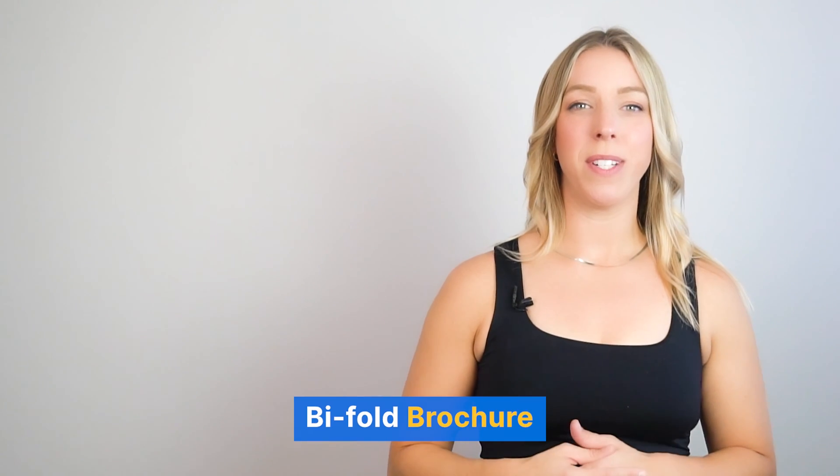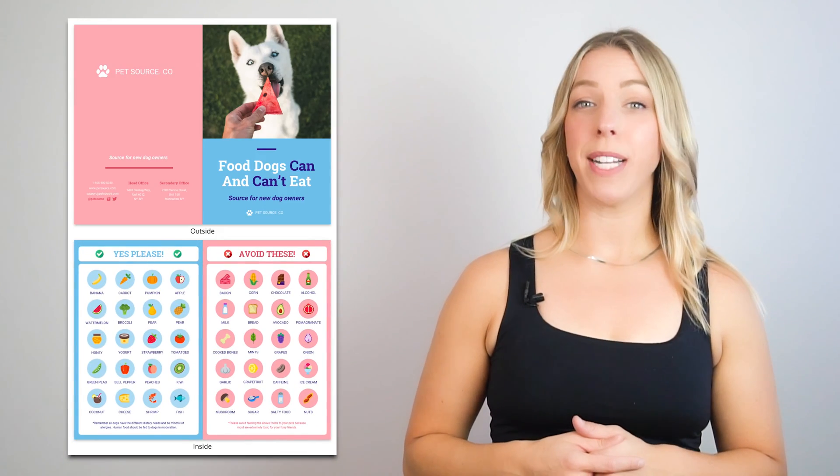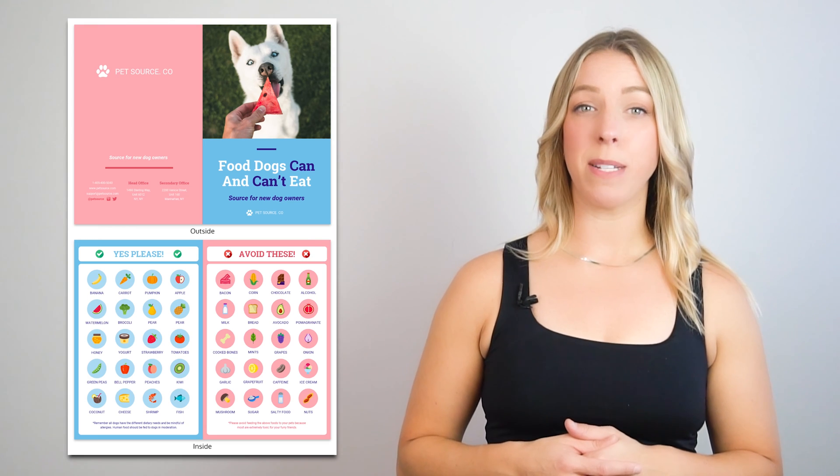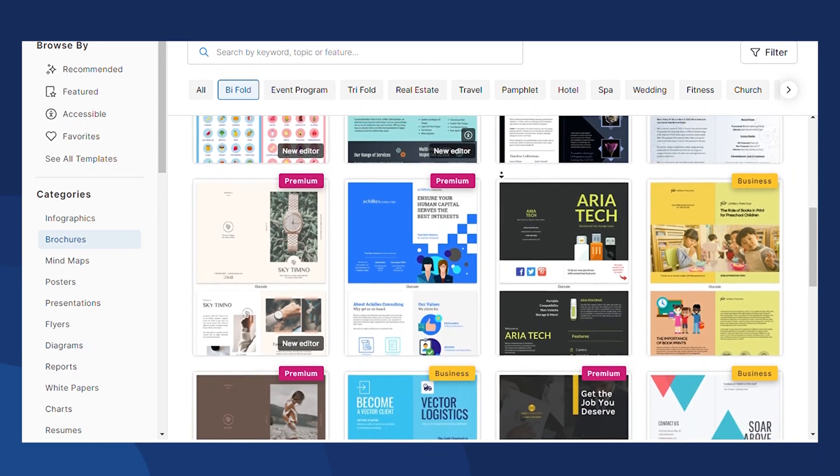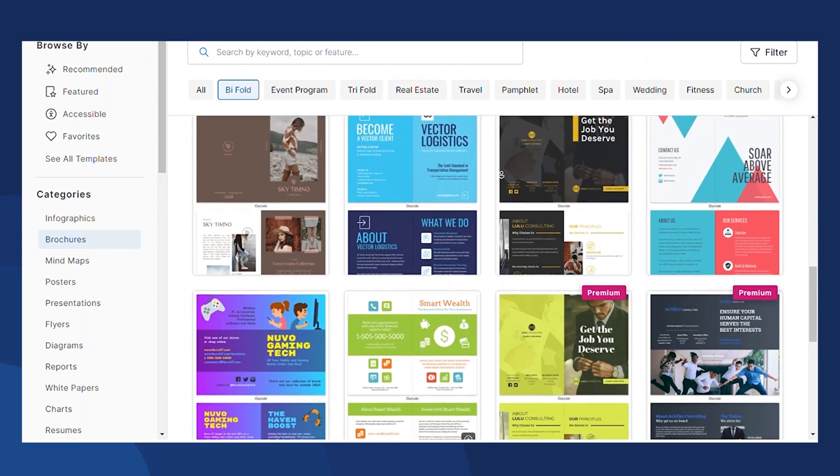Second, bifold. A bifold brochure is folded in half, with one side of the fold being visible and the other side being hidden. At Venngage, you can find a wide variety of bifold brochures to cater to all sorts of needs.